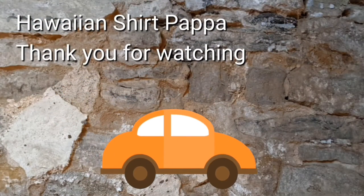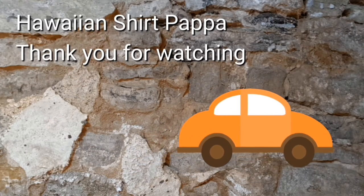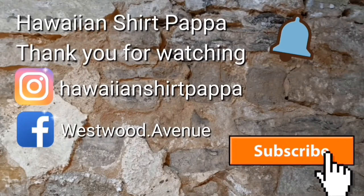Anyway, thanks for watching. We'd appreciate it if you could give us a subscribe, like, and maybe even a mark on the bell so you're notified of the next video. Thanks a lot, folks. Bye-bye.